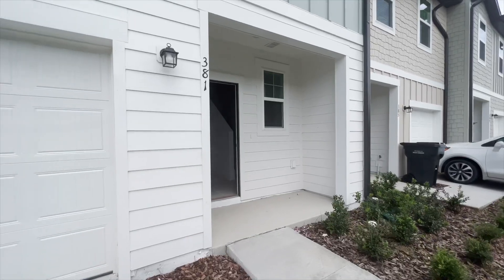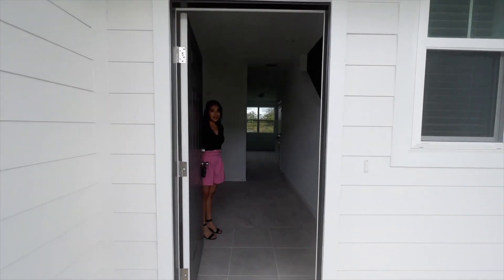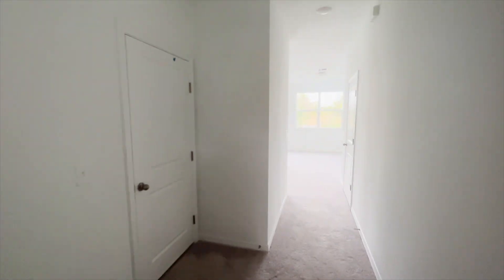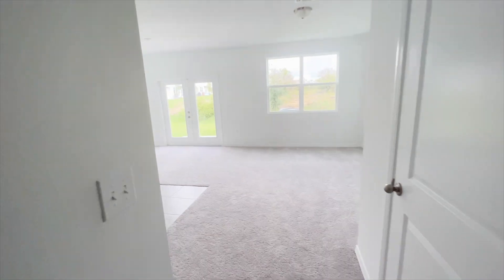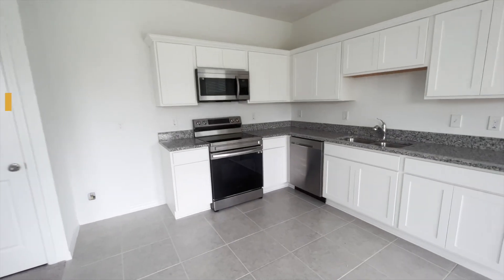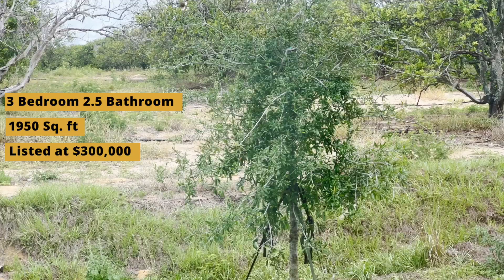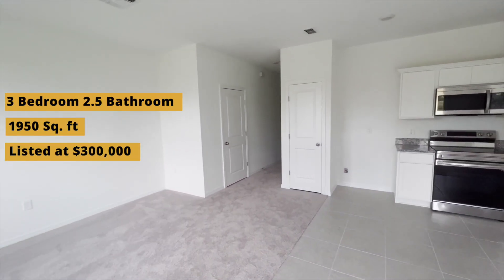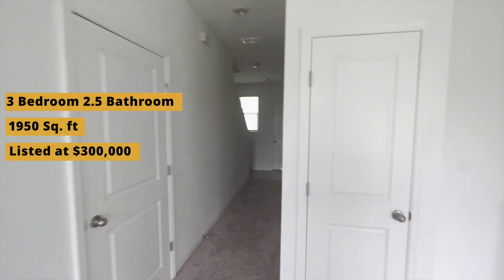Welcome to house number two — a nice, extremely new neighborhood. In fact it's so new it smells new; you can smell the carpet and the paint right when you walk in. The electricity's not on, which tells you just how new it is, but there's still a lot of natural light downstairs and in the kitchen area. This is a three bed, two and a half bath, listed at $300,000, which is a pretty good price.